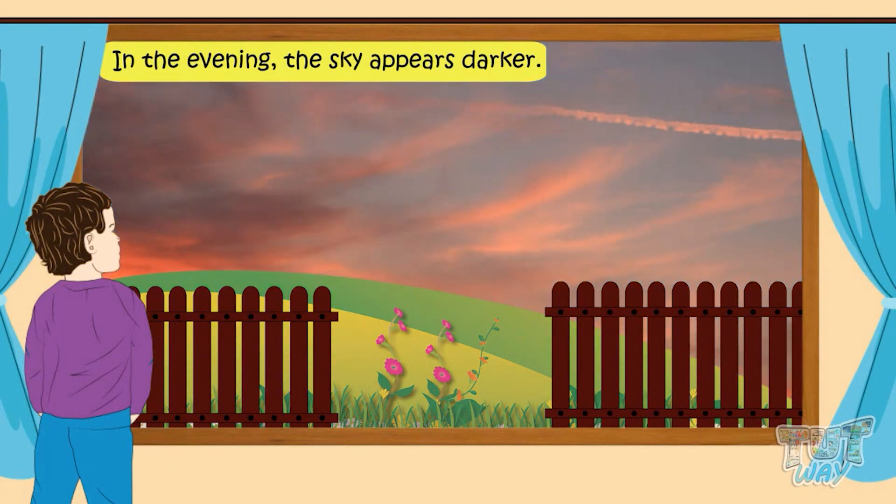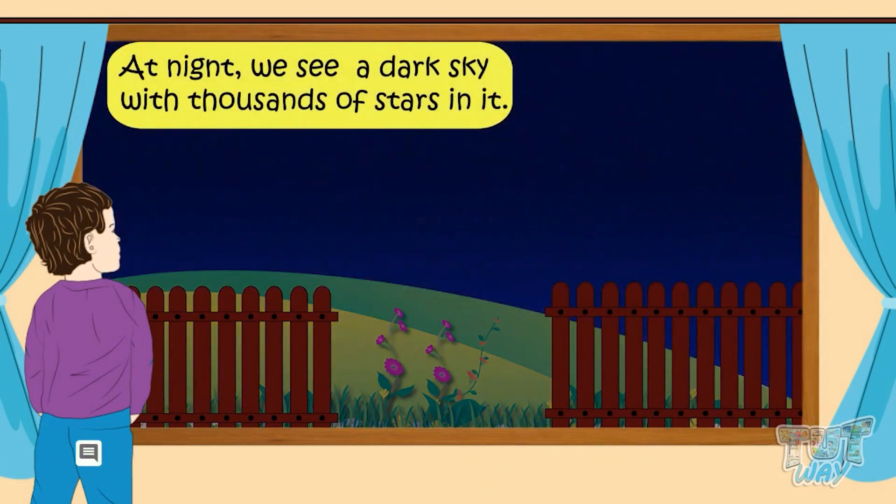In the evening, the sky appears darker with pinkish or reddish colored clouds. It is not very hot anymore.